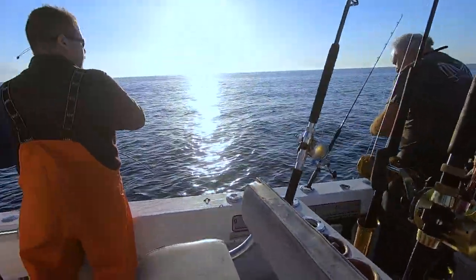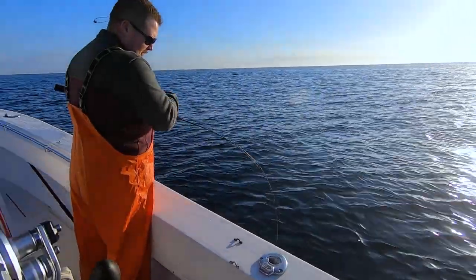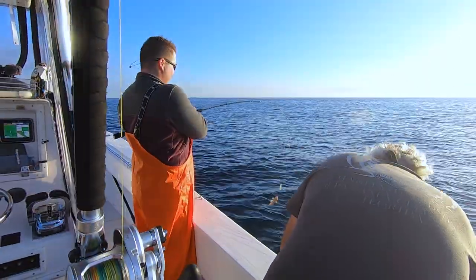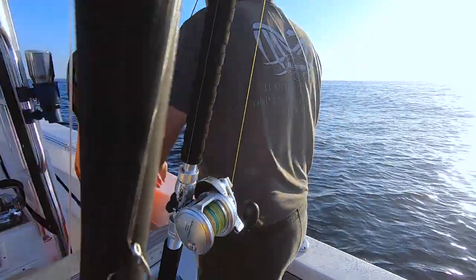It seems like as the weather warms up, they don't bite as well - I don't know if the bigger ones kind of move out. But it's a really good time of year for them. They got a lizardfish on - bring him on up, we'll make a cut bait out of him. That's good cut bait.